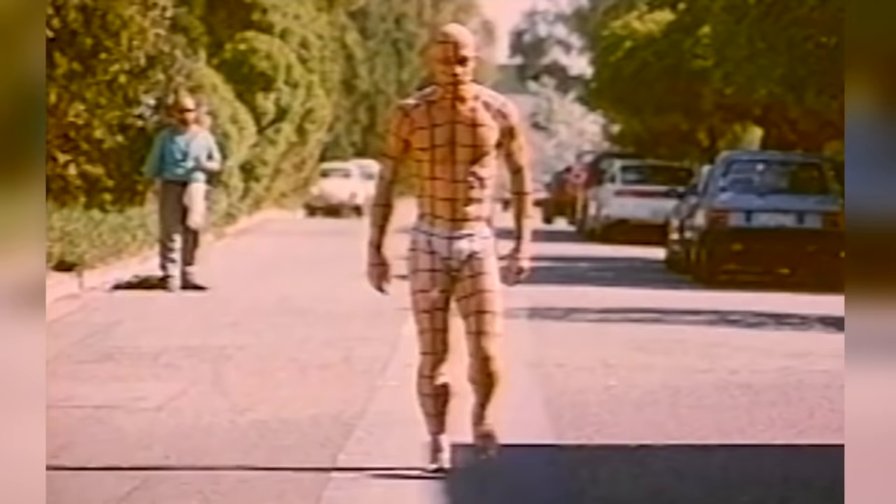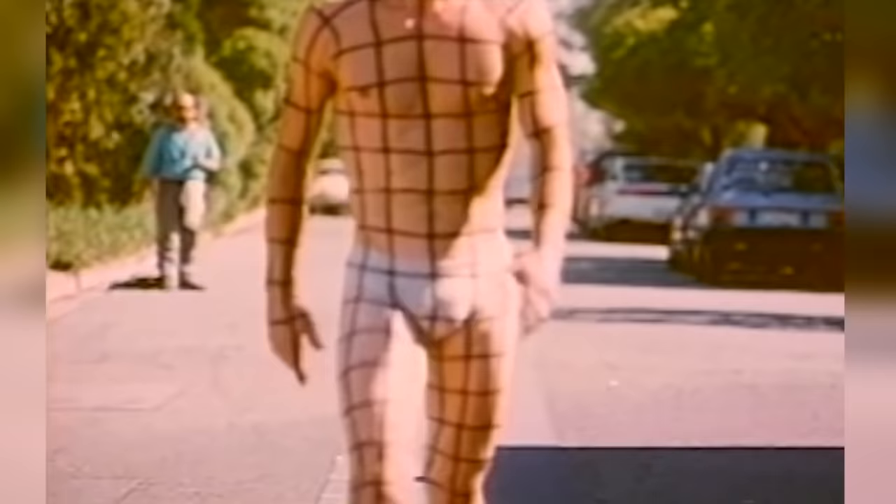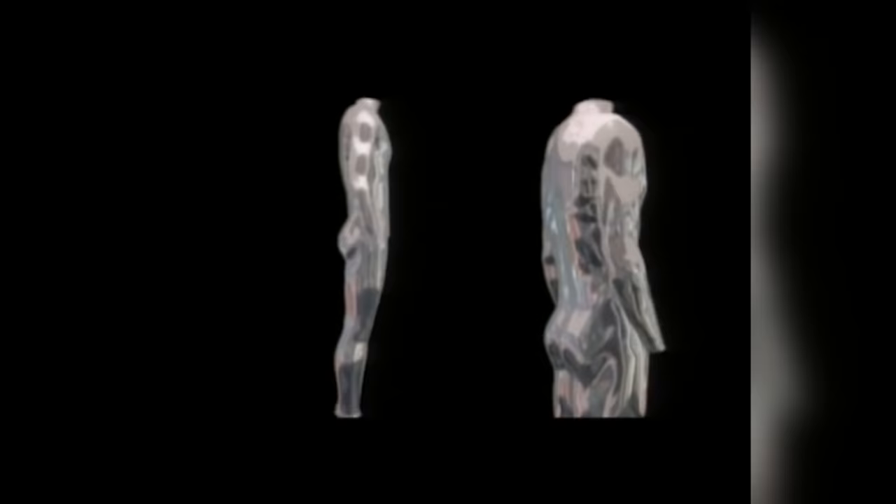The T-1000 was a masterpiece that still looks remarkable even by today's standards. ILM was in charge of the liquid metal T-1000, and in order to reduce pressure on them wherever possible, T-1000 shots were done practically.